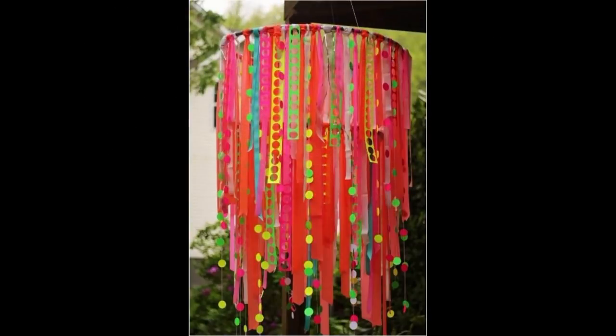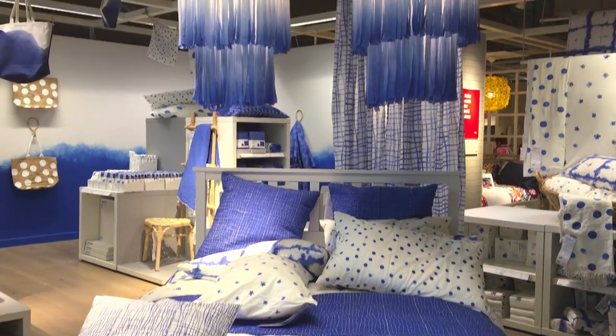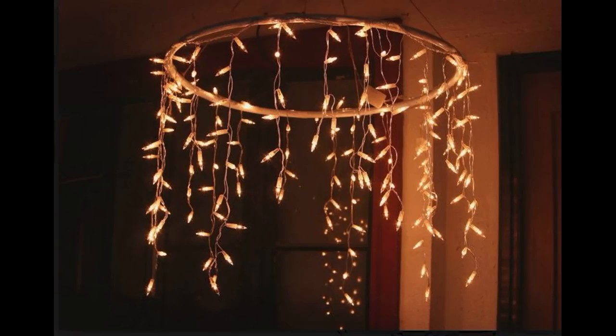Just wrap your cloth strips around this hula hoop and in absolutely no time your quirky little chandelier is all ready to light up your space. Want something more simple? Then just wrap your hula hoop with fairy lights and light up your space.